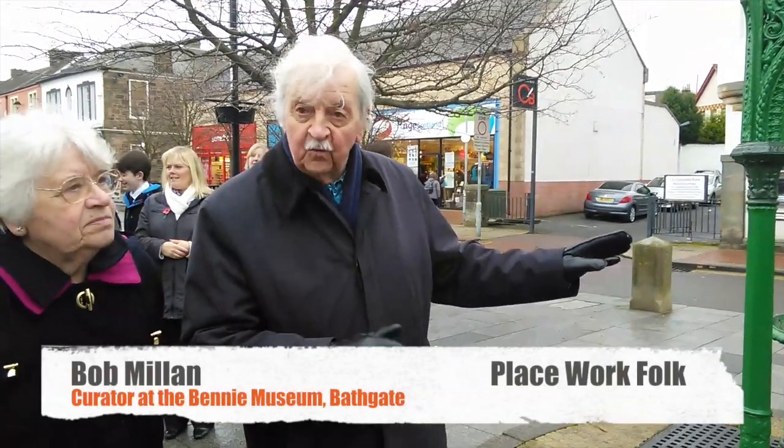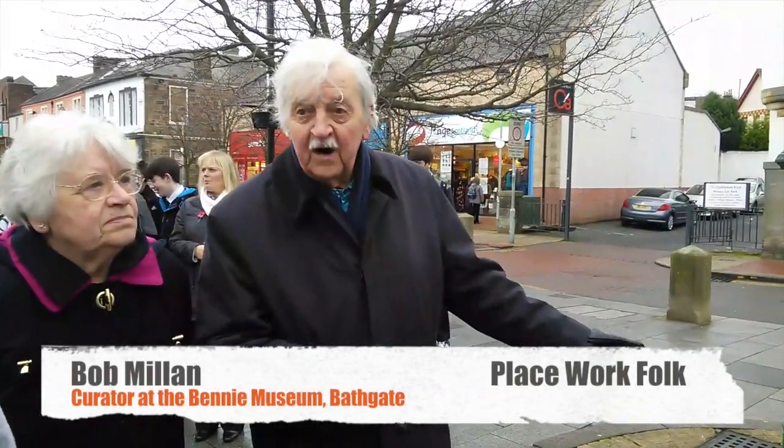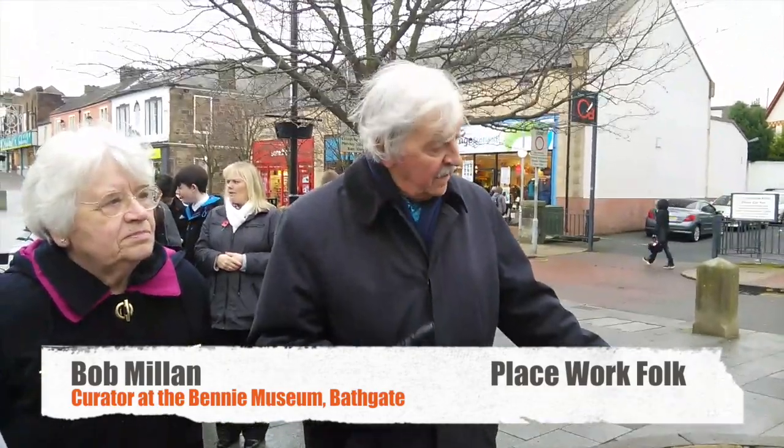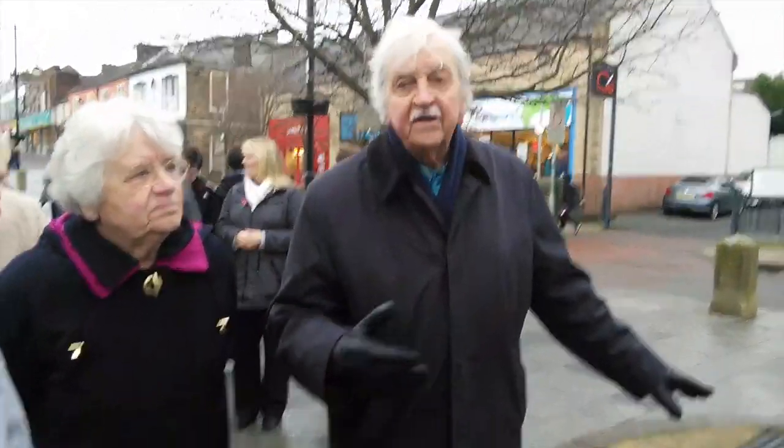This fountain was here all my young life. I used to pass here to Old Paddy Academy from 1940.